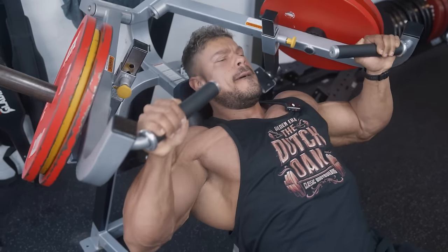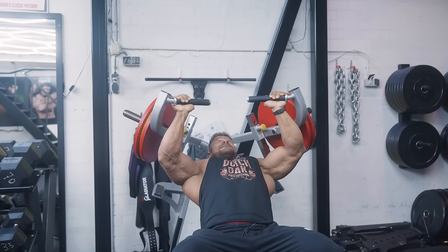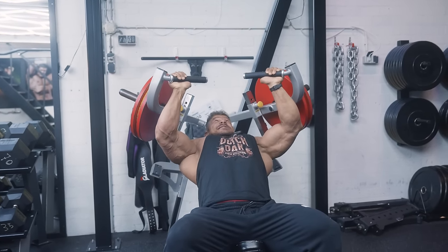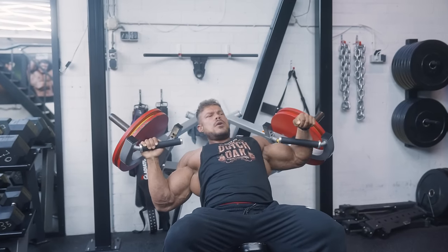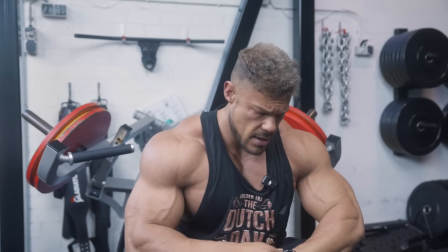That's the end of the warm-up set. Warning set number two. It's about two and a half weeks since the show now, and that's why I'm still not going to absolute failure or going to too high volume — still in recovery phase. Now this is the end of this movement. Now we're going to go to the good old pec deck.